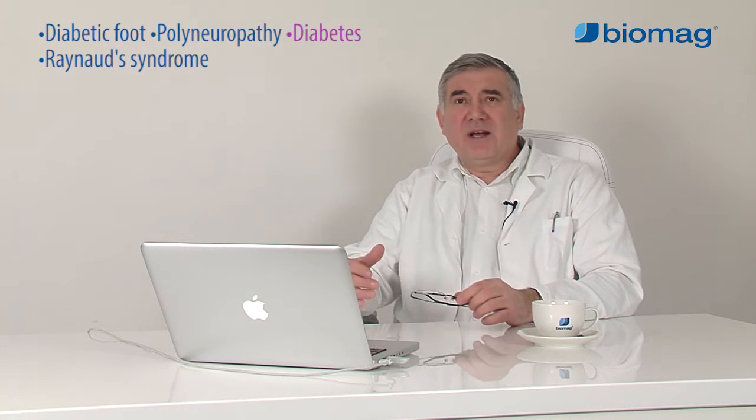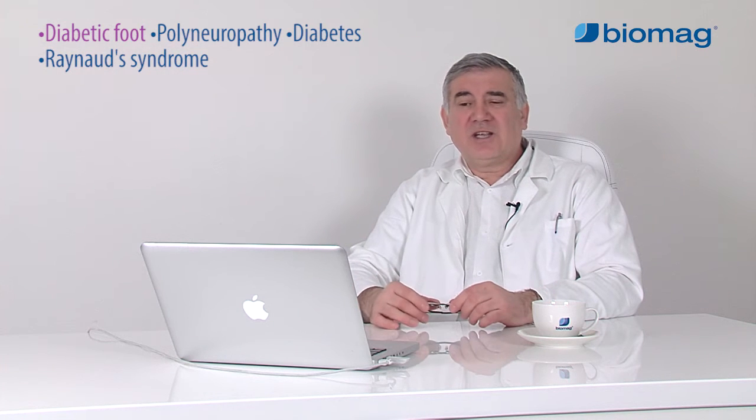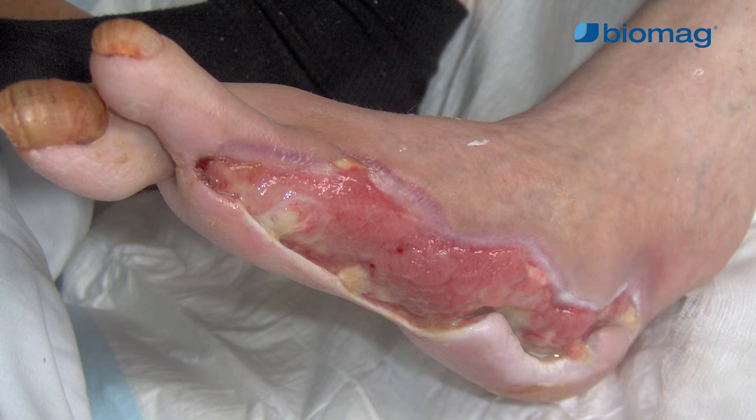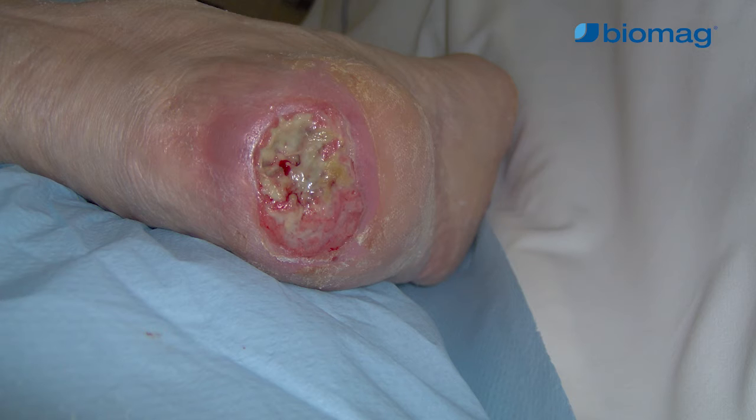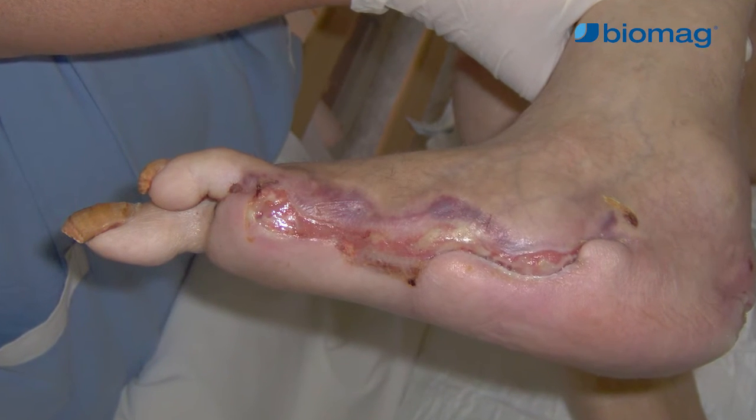Due to these disorders, diabetic polyneuropathy develops, which includes microangiopathy and neuropathy. As diabetes complications, secondary affections such as diabetic retinopathy can develop, which may lead even to blindness, or diabetic nephropathy, which may cause kidney failure, etc. In lower limbs, this secondary disorder may develop into so-called diabetic foot. In case diabetes is managed insufficiently and diabetic polyneuropathy advances, acid metabolites accumulate in the tissues, leading to further progression of the disease.